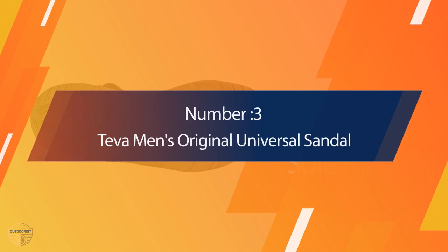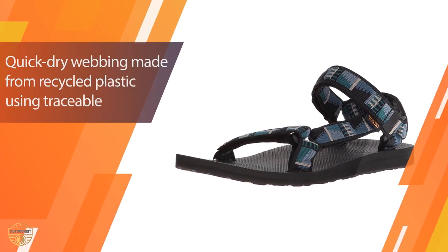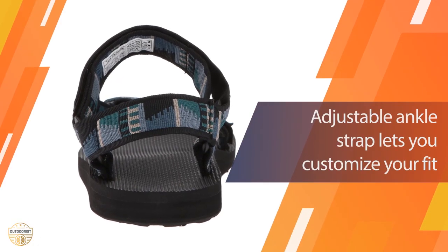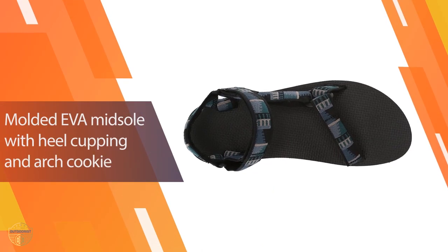Number three: Teva Men's Original Universal Sandal. Teva is an authentic icon in the outdoor industry. They are the pioneers in the sports sandals category. Founded in the early 80s, their products are used in extreme environments across the globe. For over 20 years, Teva has been providing a superior experience when working in nature's great outdoors.